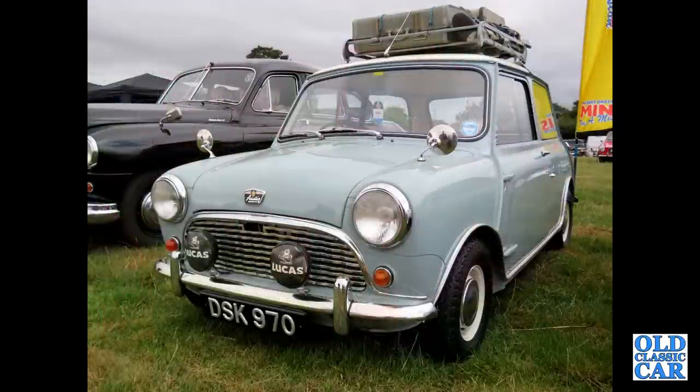Austin Mini Mark 1, DSK 970, with a period Eversheds roof rack on the roof.